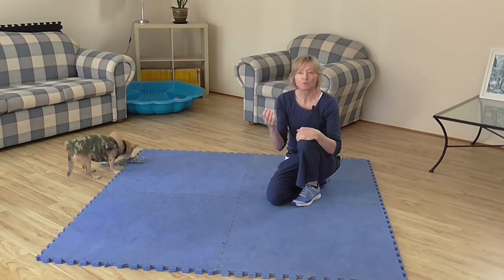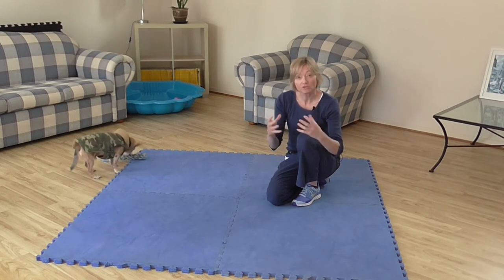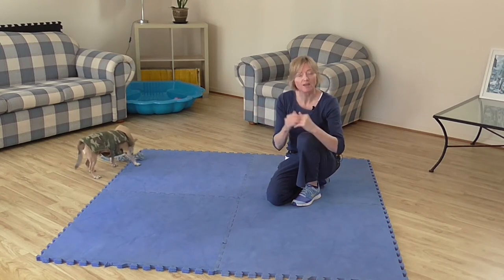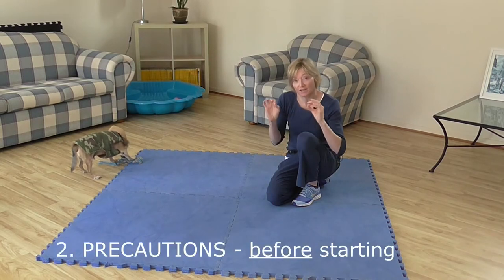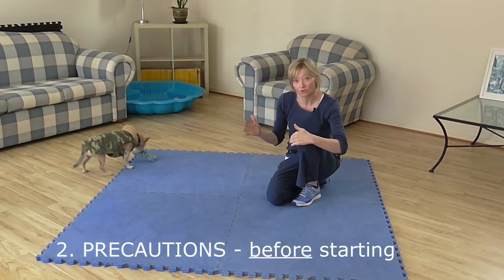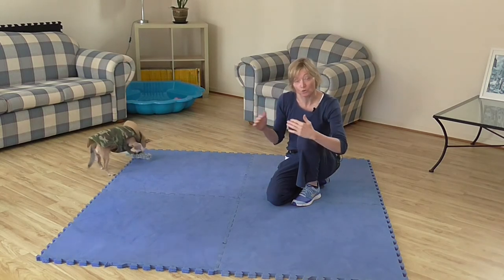After thinking about how the position looks from our dog's point of view, let's look at the second very important strategy before we start training: take precautions before asking our dog to perform or train that request.